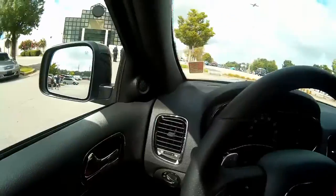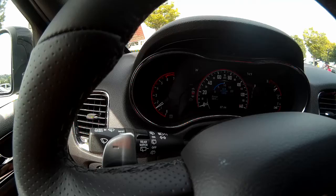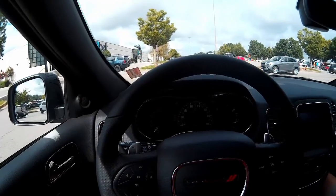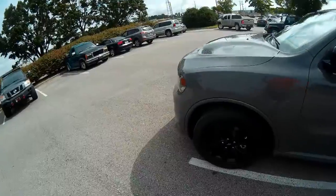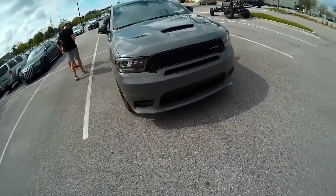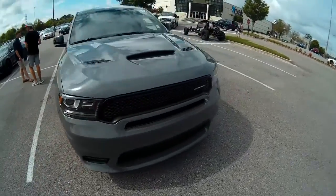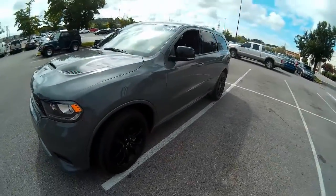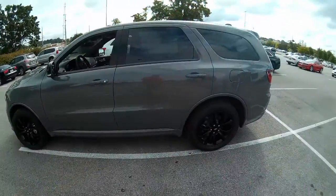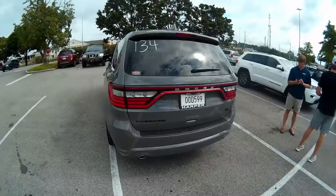Inside the Dodge Durango RT you've got analog gauges on either side with the tachometer and a digital speedo - that's kind of cool. I just finished driving the Durango RT and I've got to say I am impressed. It's quite a fast vehicle, very fun to drive - just like the Rebel, very easy to drive but really fun. This thing accelerates very well. There are higher models - there's an SRT and the Grand Cherokee Trackhawk with a Hellcat engine - but this thing is sweet if you like to have fun and don't need 700 horsepower.